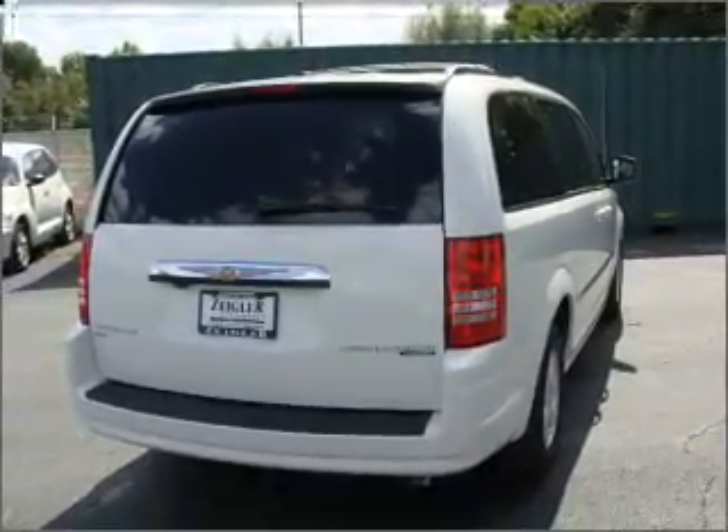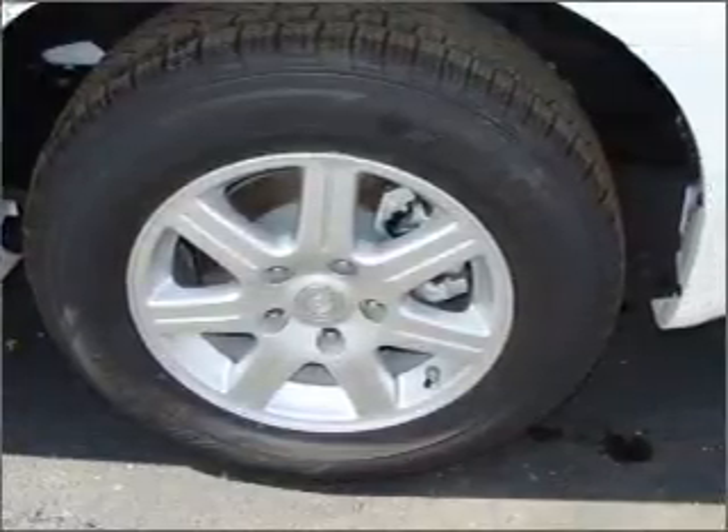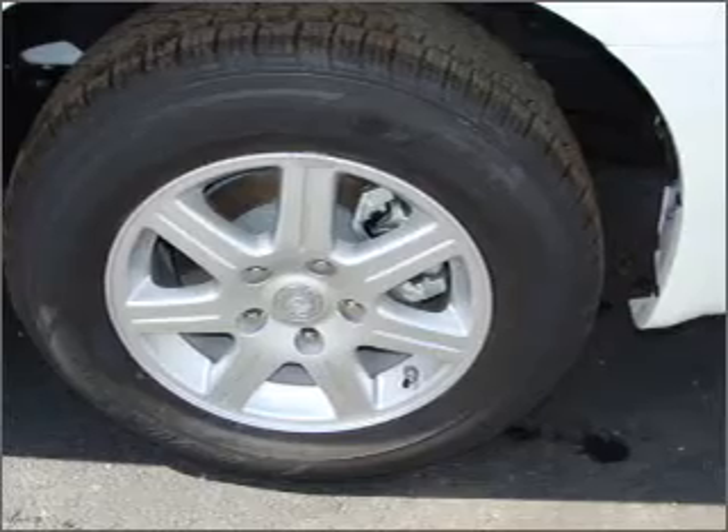Premium wheels give a more luxurious look. Brake safely with the anti-lock braking system. Heated seats make cold weather driving more endurable.